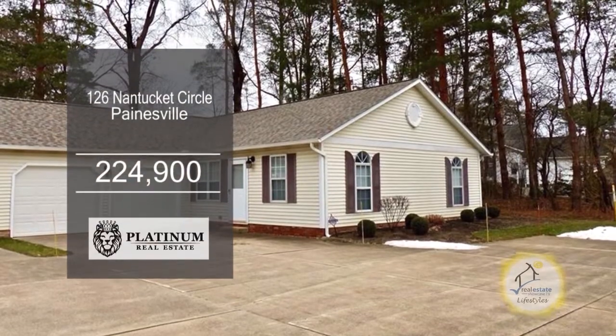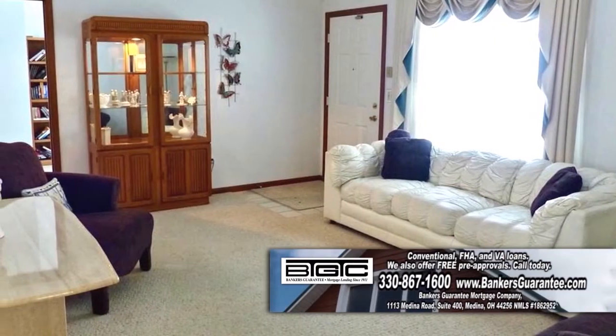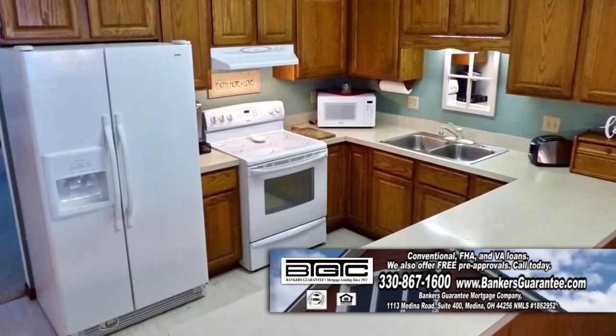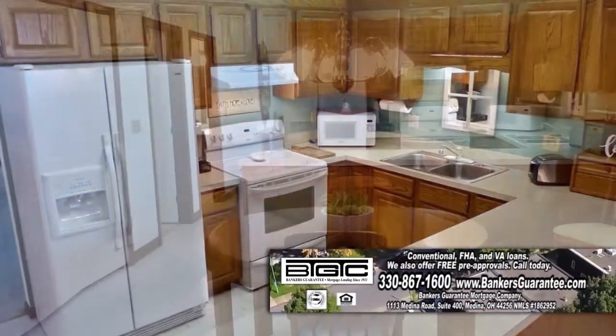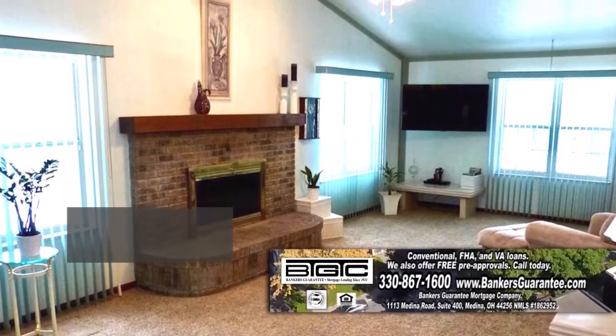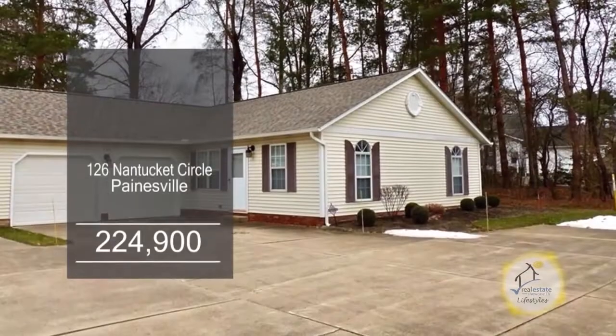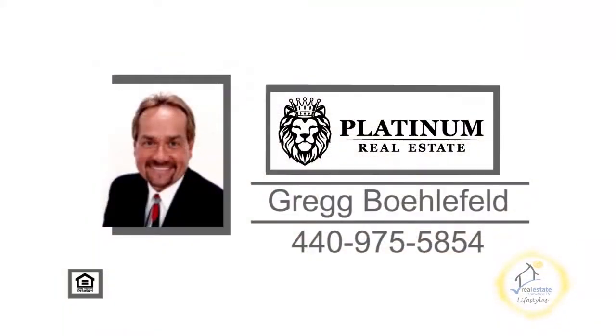This home in Painesville offers three bedrooms and two baths. Upon entering the front door, you'll find a large living room. The vaulted kitchen has ample cabinet space and an eating area. The family room is accented with a brick fireplace. The all-season sunroom overlooks the spacious backyard. Contact Greg Bollefield for more details.